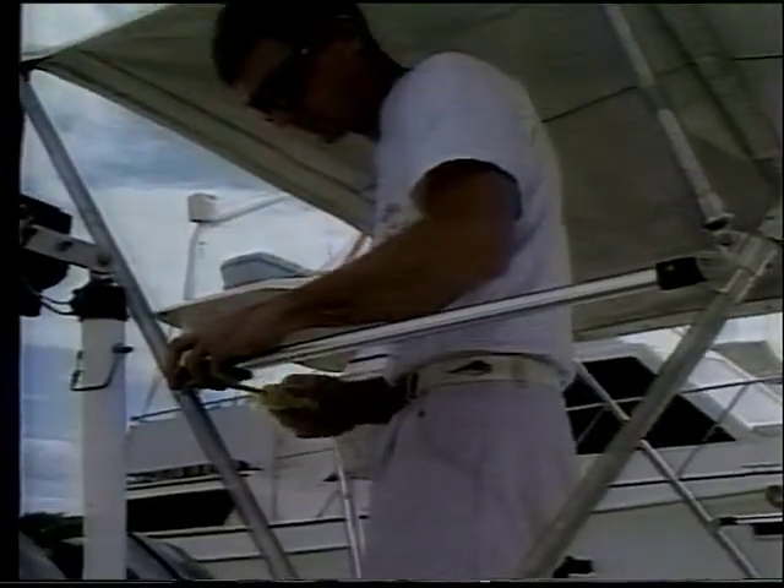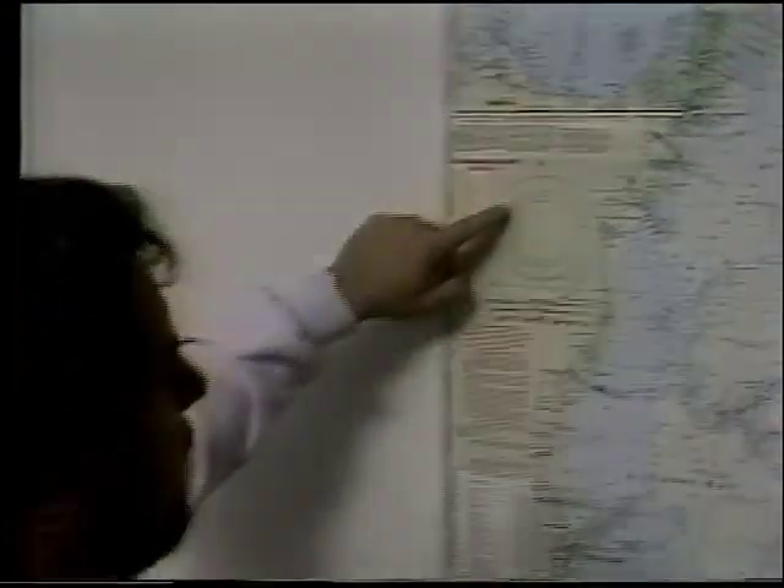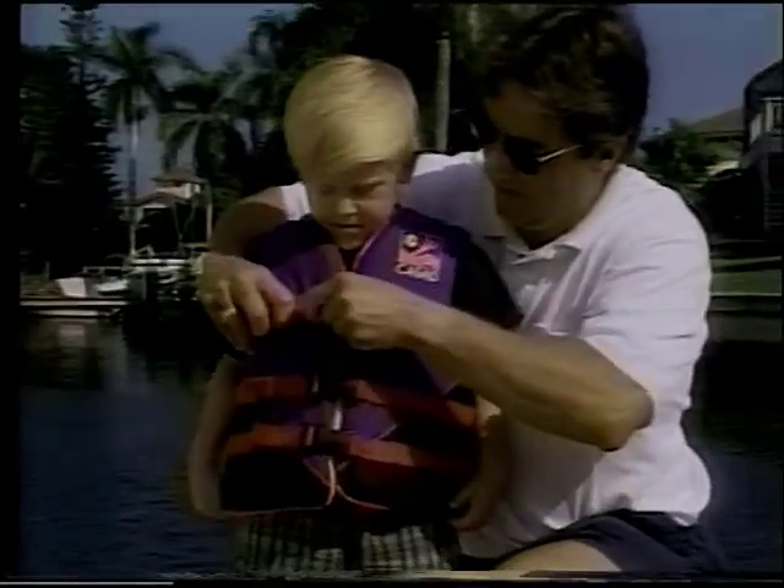Ship-shape means being neater, ship-shape makes boat work easier, ship-shape is the way to go — the ship-shape boat care show.